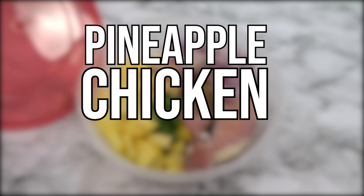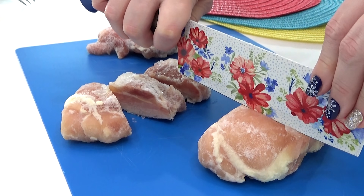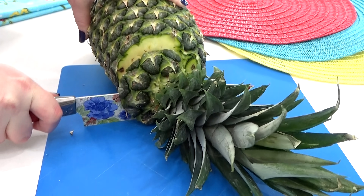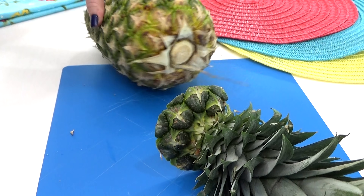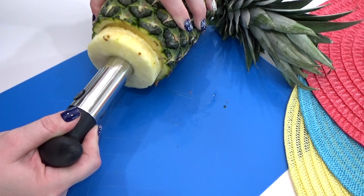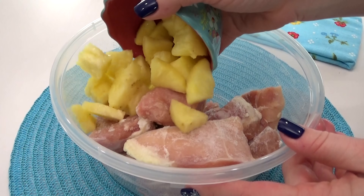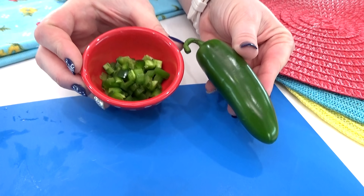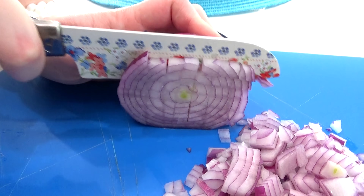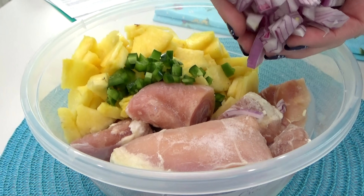Next up, I'm making pineapple chicken tacos — well, the filling for the tacos. I'm starting with about a pound and a half of boneless skinless chicken thighs, cut up just a little bit. Then comes the sweet part: about two cups of pineapple. You can use fresh or canned, but I got a great price so I'm cutting it up myself using my pineapple slicer, leaving the pieces on the chunky side. Next I'm adding a little bit of chopped jalapeño — not very much, and I did remove the seeds — followed by one whole chopped purple onion.